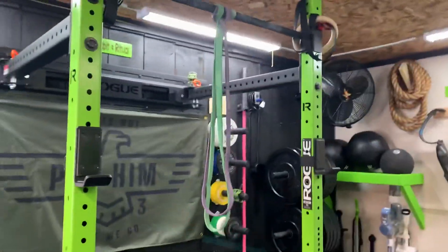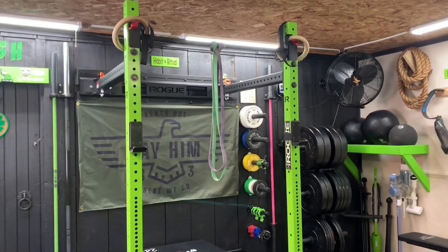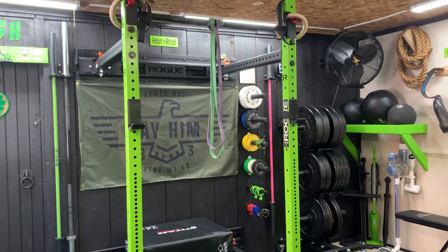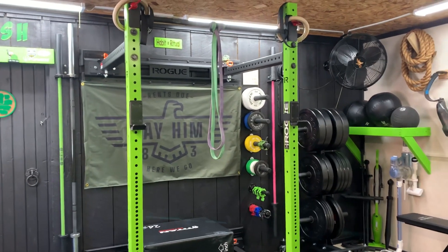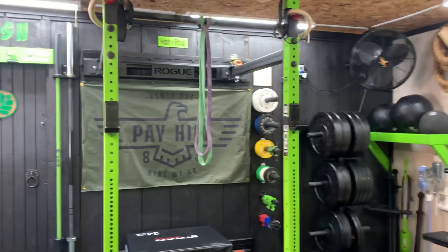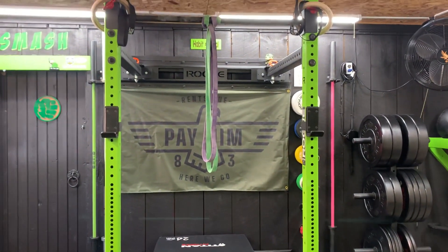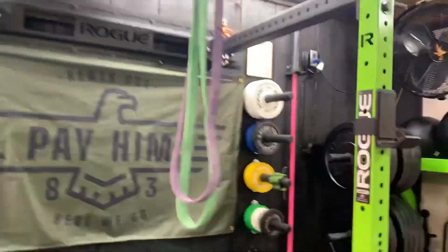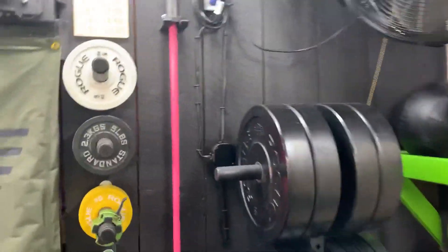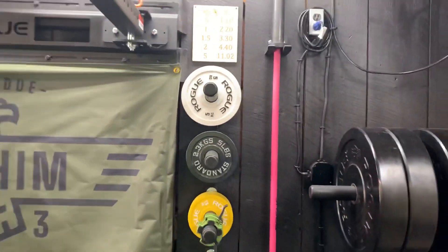Right after you get inside the door is a nice big collapsible row rig. We originally thought we wouldn't leave it up full-time, but once we got the rig in we realized we didn't have enough room to collapse it, so we just left it up full-time.